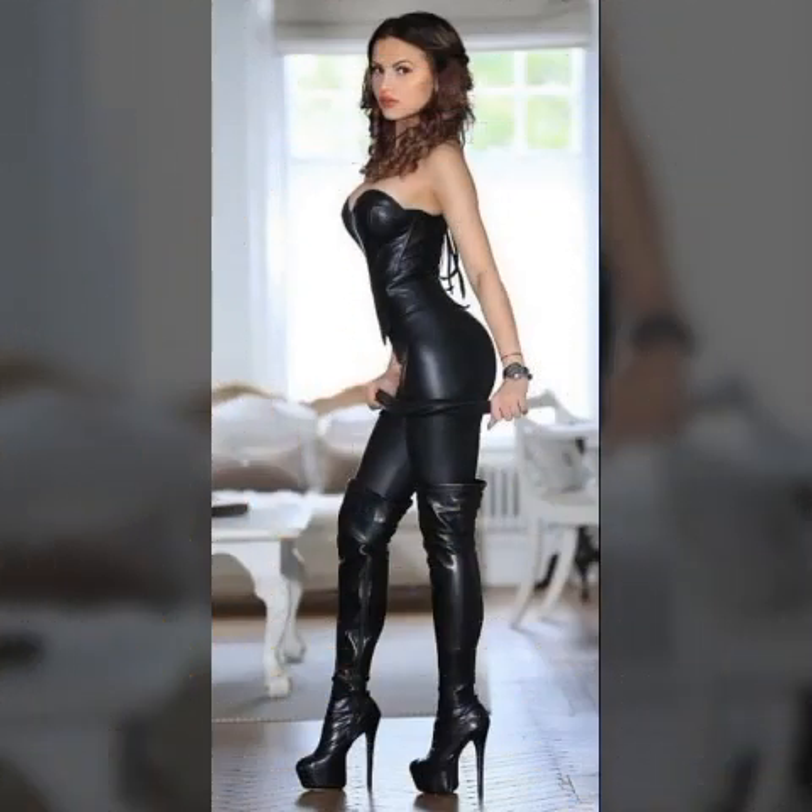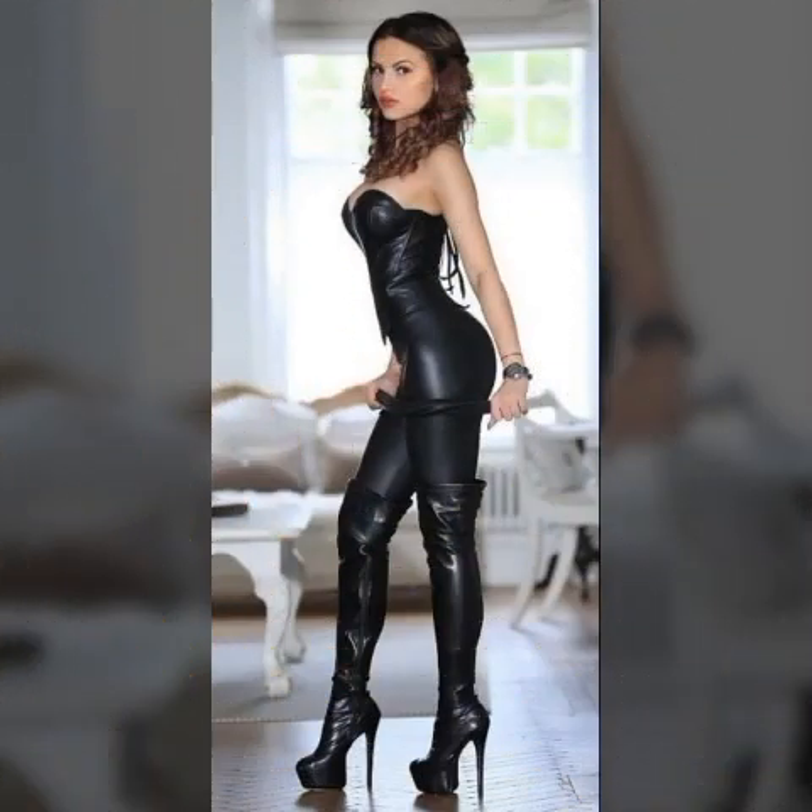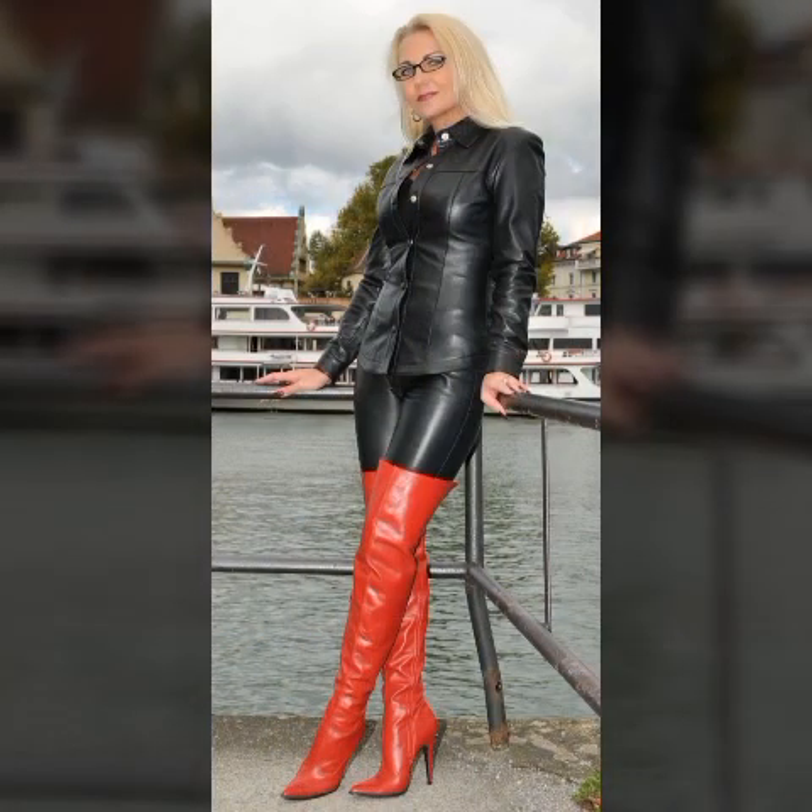Lettox leather dresses, outfits, long boots, thigh-high boots, high-heel boots, bike-heel boots, skirts, mini skirts, pantyhose designs, ideas, and images.